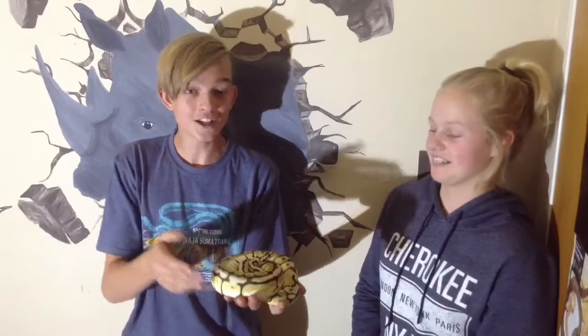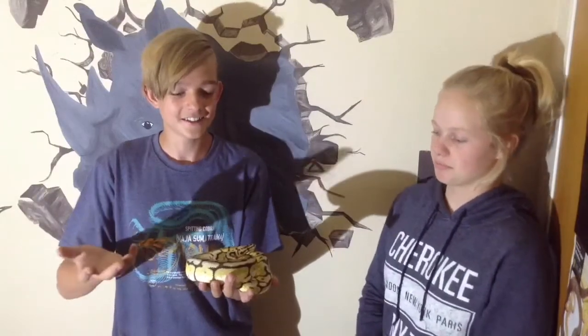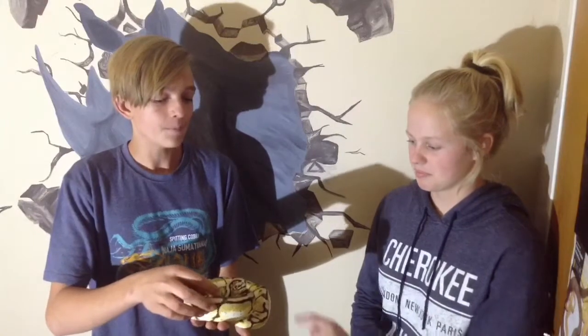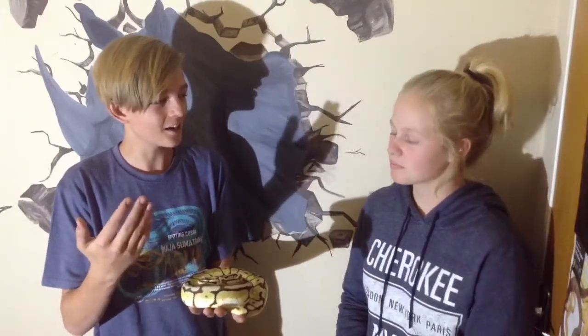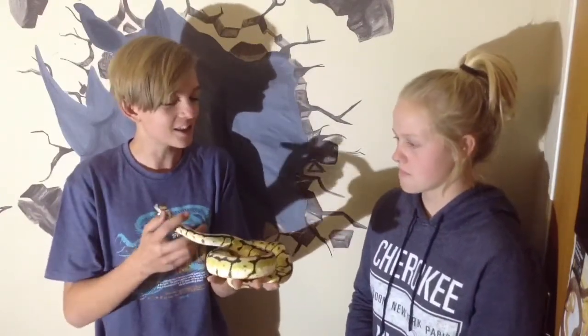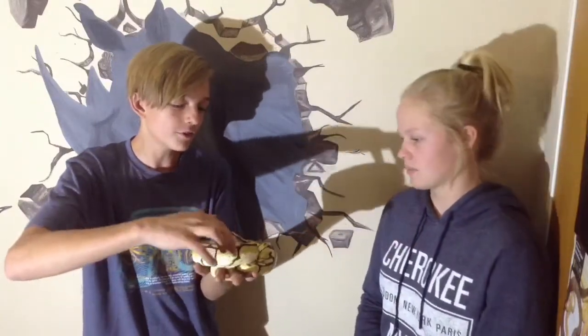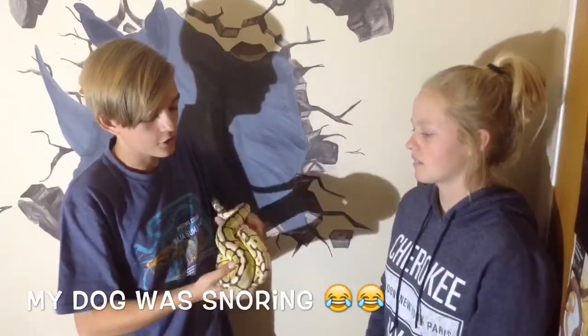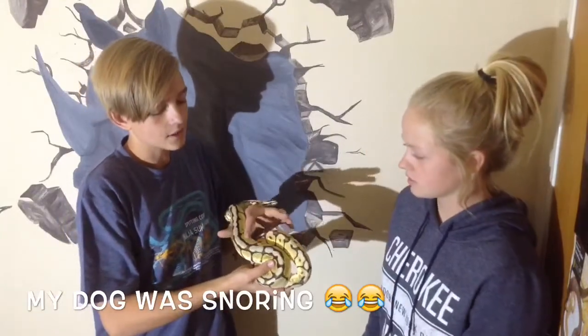Tell them about the morph stories — the different genes and things like that — because the more people learn about snakes, the less afraid they are. More knowledge shows they don't have to be afraid. This girl is a female, she's about a year old and she's called a bumblebee. She's still a ball python — they come in different morphs, like albinos. This one is a pastel mixed with a spider. When you mix different colors together you get different colors and patterns. The spider morph gives this pattern, and the pastel gives the yellowish colors.